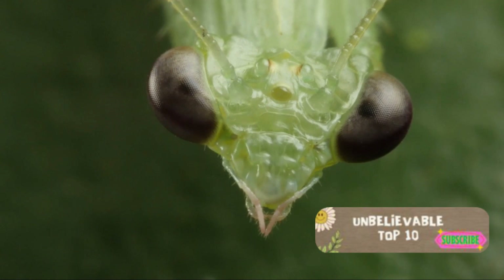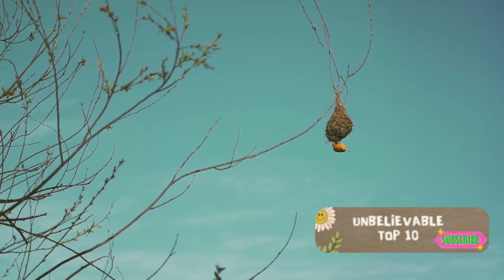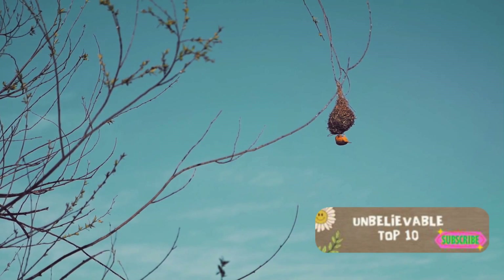Finally, at number 1, we have the Lanternfly. With a head that resembles a lizard's and wings that look like they're lit from within, the Lanternfly tops our list of alien-like insects. Its surreal beauty and odd form make it the perfect fit for our number 1 spot.